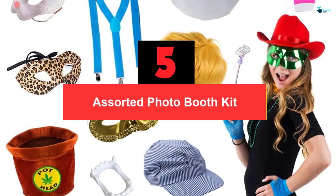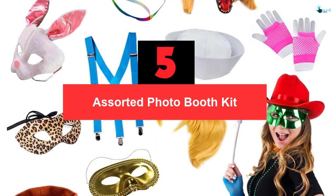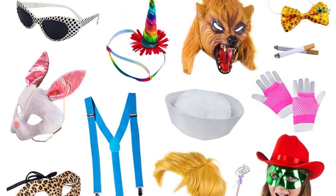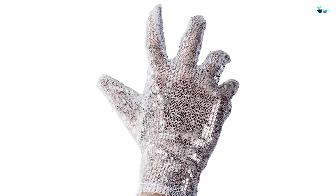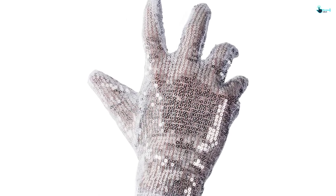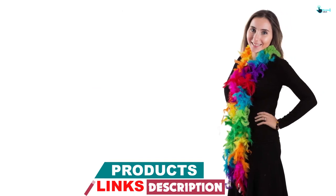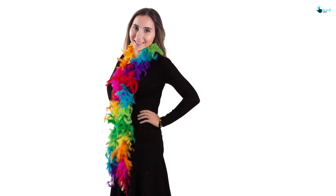Starting at number 5, we have the Assorted Photo Booth Kit. When I came across this product designed by Funny Party Hats, I was astonished and adored the design and creativity used in its manufacture. This product is a perfect group activity for a party, containing all the necessities and accessories for a fun time. It accommodates everyone regardless of age and gender.